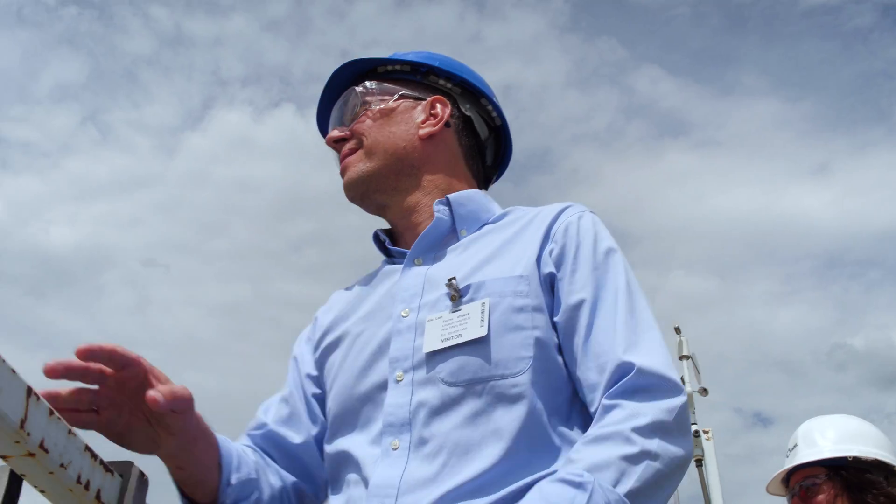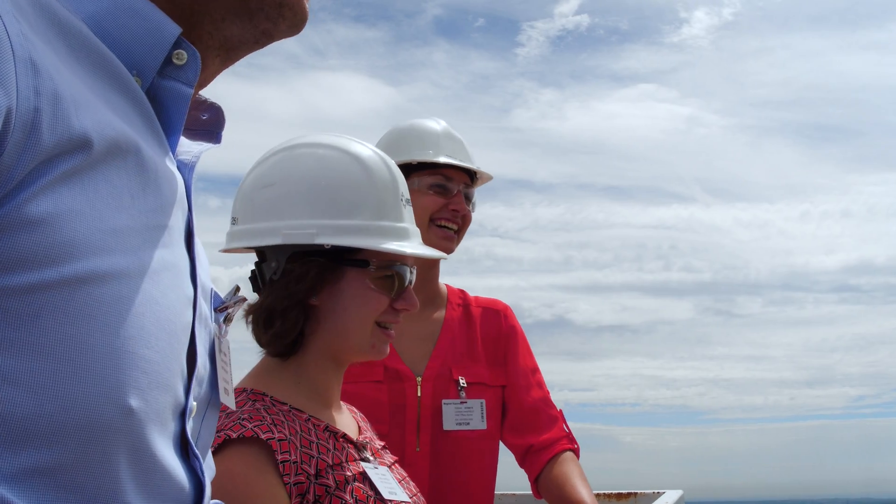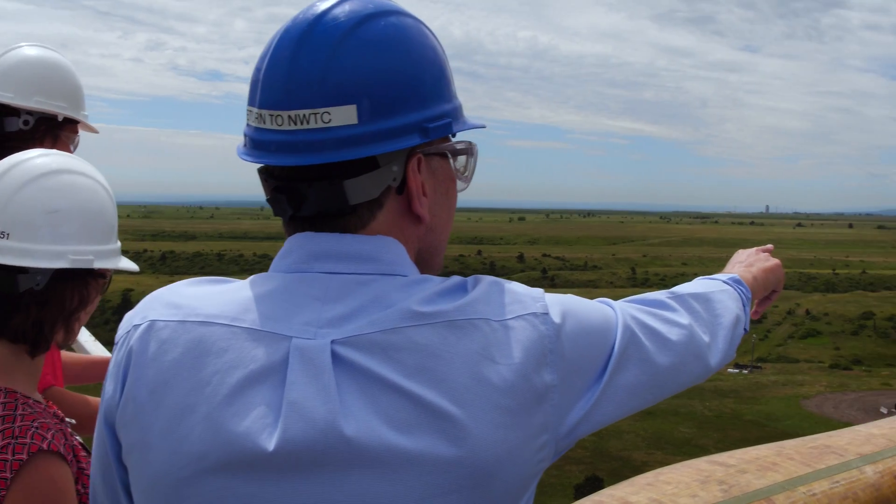We can actually see our work come to life, and it's something that other people in the future will use and learn from. This could revolutionize wind energy not just for the state, not just for the nation, but for the world.